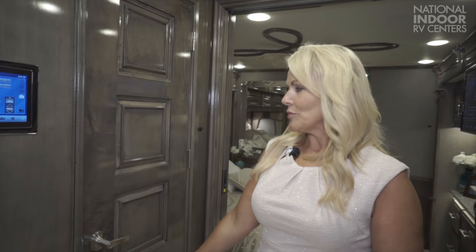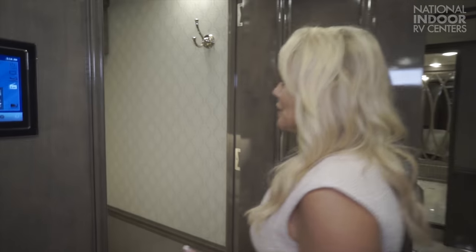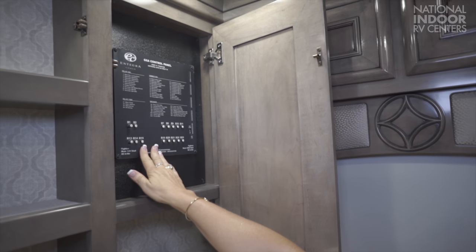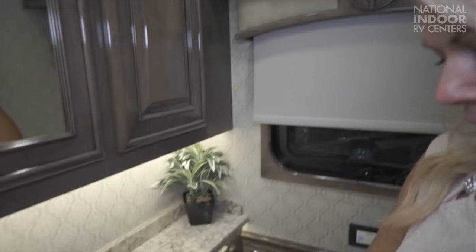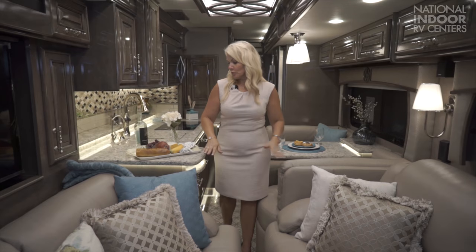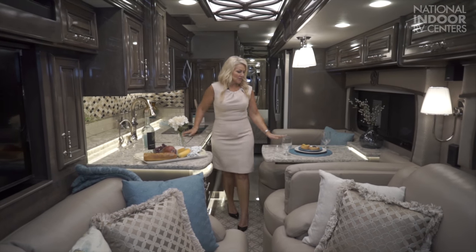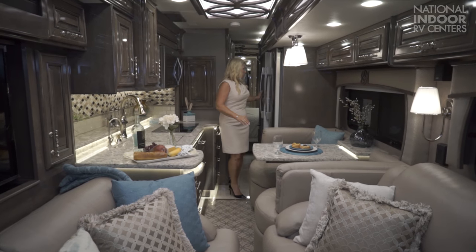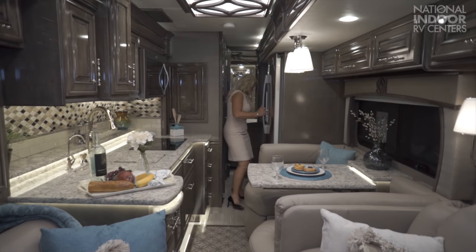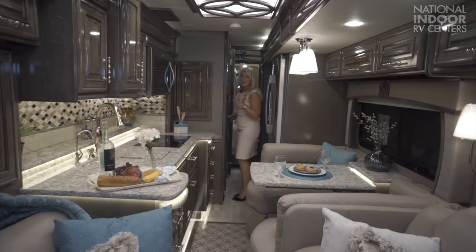Notice the beautiful new paneling on the half-bathroom door of the 45W. Inside, they've added a nice hook for towels, lots of storage, and our second control panel with resettable breakers. Beautiful countertops, lots of storage — a really nice size half-bath. With the slides retracted, you still have plenty of room to get to the kitchen, prepare a sandwich, sit at the dinette, get to the refrigerator, access the pantry, and of course the bathroom.